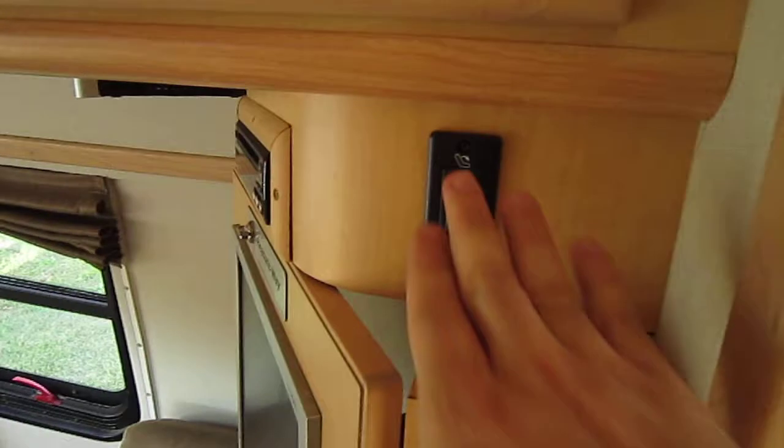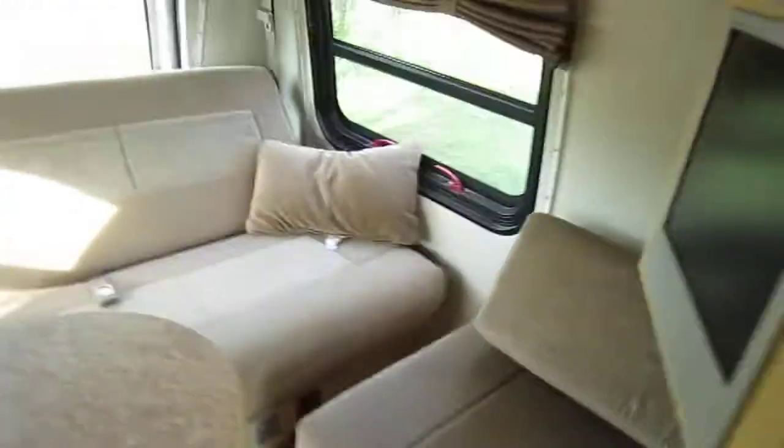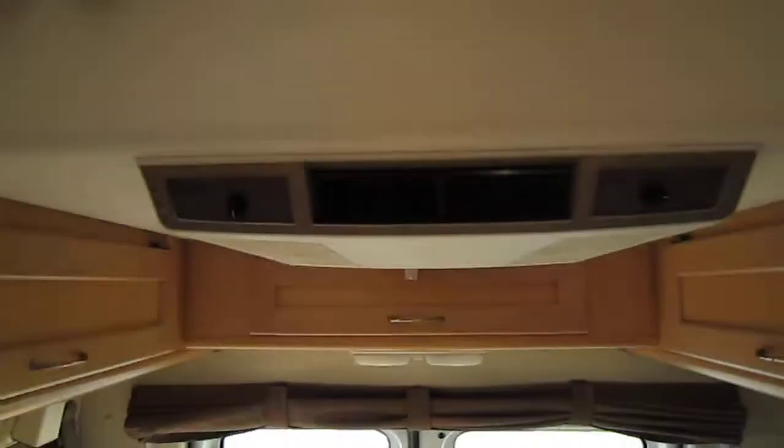This is the electric bed, so all you have to do is put that down and it flattens out. The bed will reach up to here, and then there's a piece of wood that goes here to complete it, so you'll have a bed all the way up to here. It's a nice big bed.